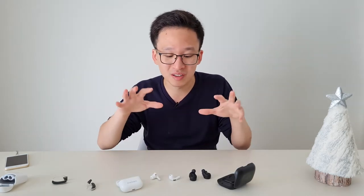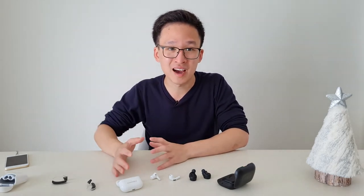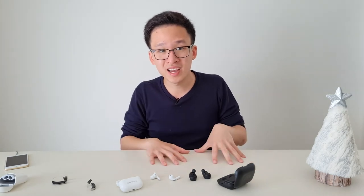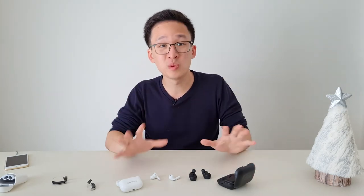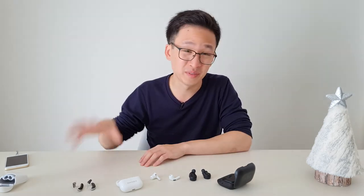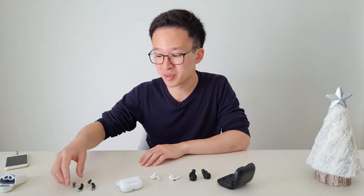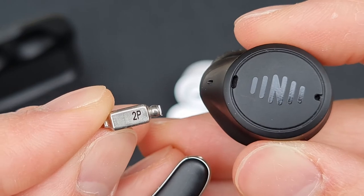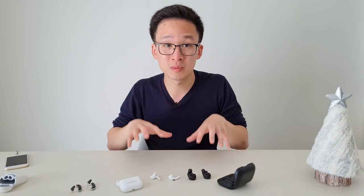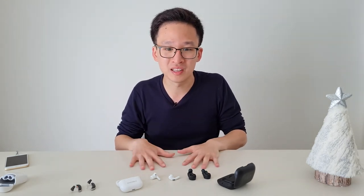In terms of music quality, I think you'll be happy with either one. I found that the AirPods have slightly better low end, whilst the Nihura iCue Buds have slightly better mid and high end with a bit more clarity. With some equalizer tweaking, you'll likely be happy with either. They're definitely a lot better than any hearing aid in terms of music quality, which is to be expected given the larger speaker size. So if music quality is a high priority, you won't go wrong with either one.